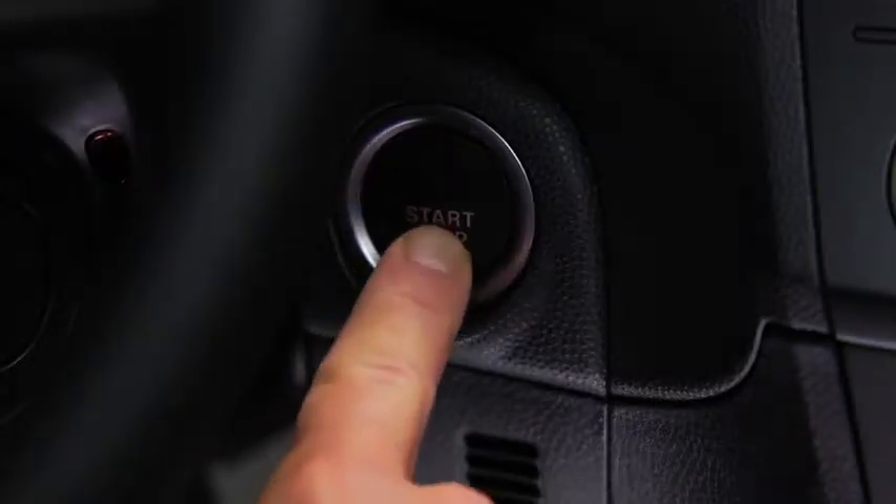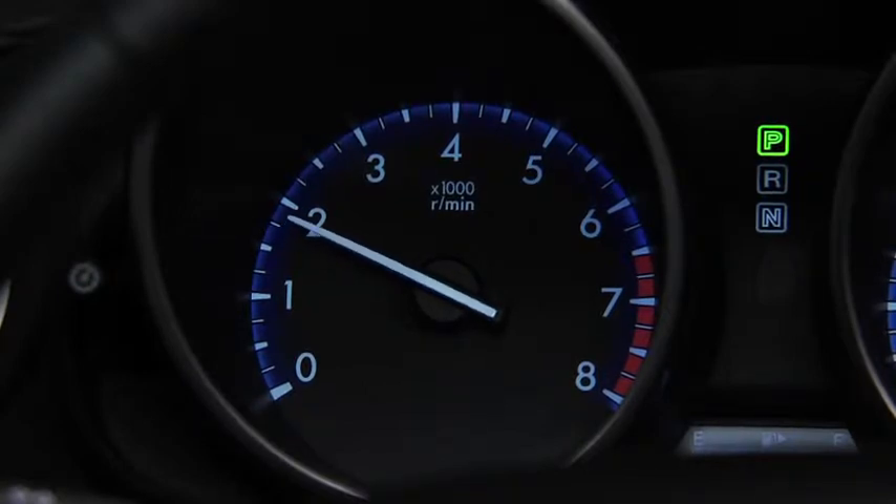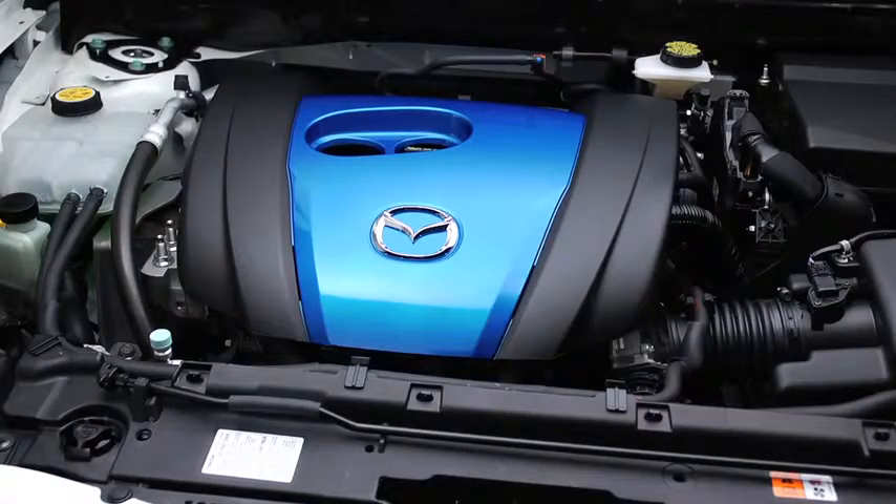After a cold engine start, you may hear an increase in engine sound or see the engine RPM increase on the tachometer. The Skyactiv-G engine is equipped with an accelerated warm-up system that uses higher engine RPM to warm up the catalyst quickly for cleaner exhaust emissions.